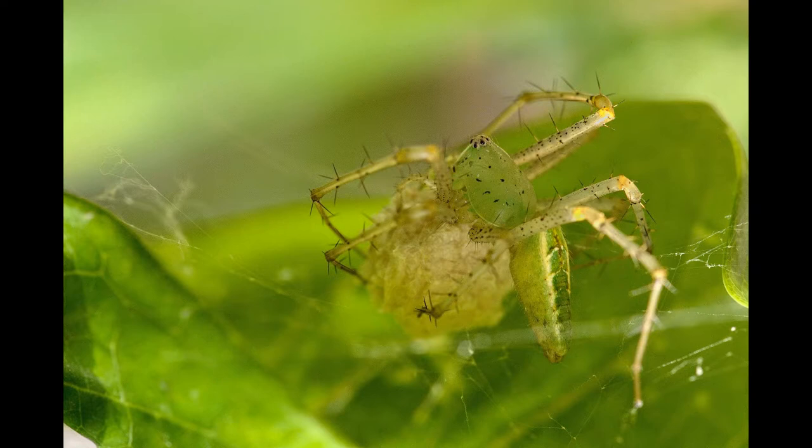The female green lynx spider, after mating, creates a silkened egg sac using a special type of silk she produces. The egg sac contains around 200 eggs on average. She then anchors this egg sac to the vegetation around and either sits on top of it securing it with her legs or hangs upside down from the sac. Either way, she continuously and aggressively guards the egg sac, rushing at anything that threatens it.